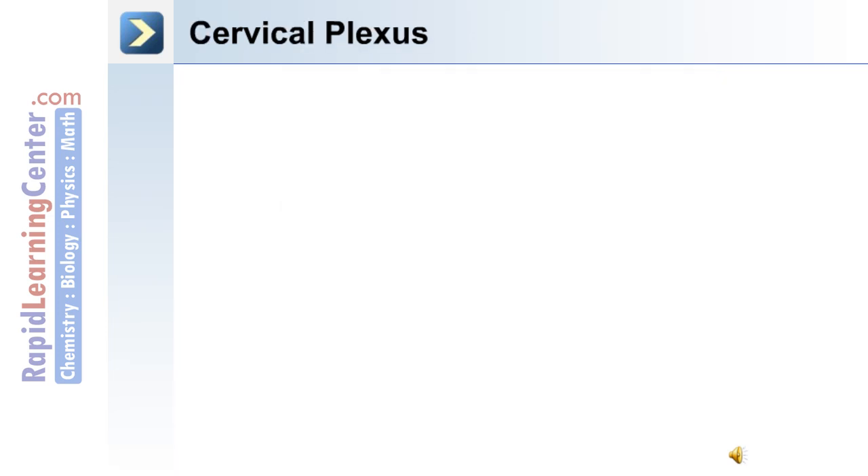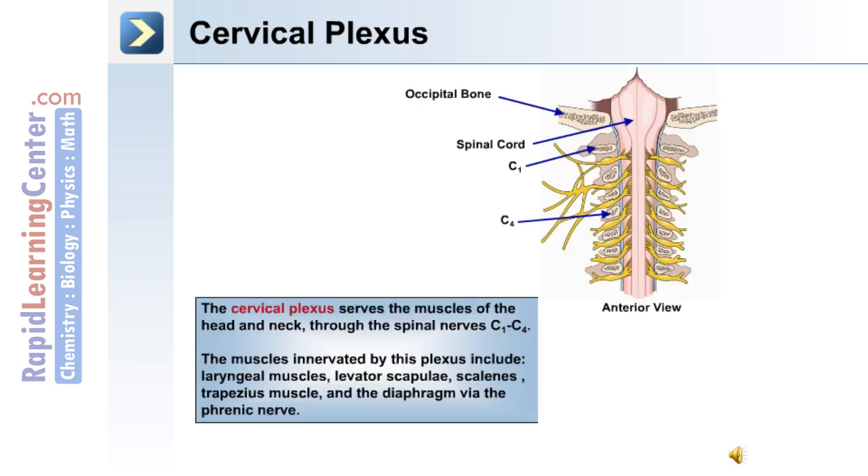The cervical plexus, as shown in this anterior view image, extends from C1 to C4. It serves the muscles of the head and neck. The muscles innervated by this plexus include the laryngeal muscles, the levator scapulae, the scalenes, the trapezius muscle, and the diaphragm via the phrenic nerve.